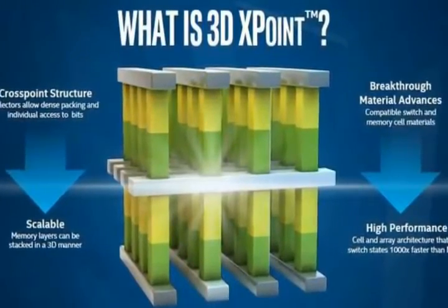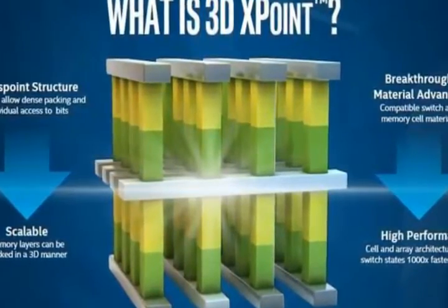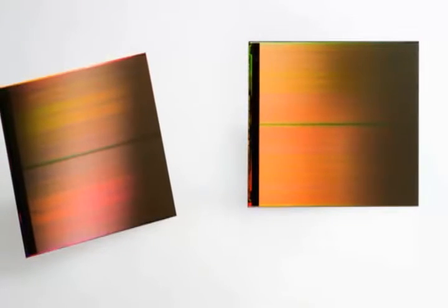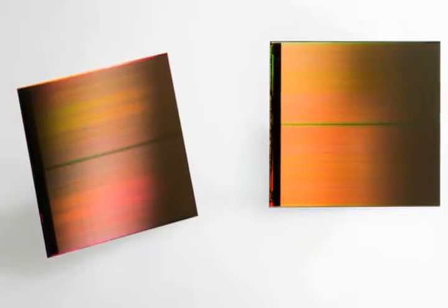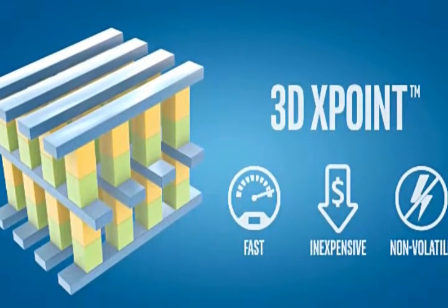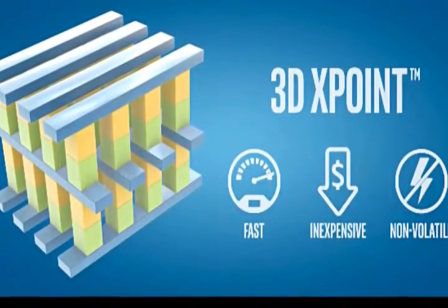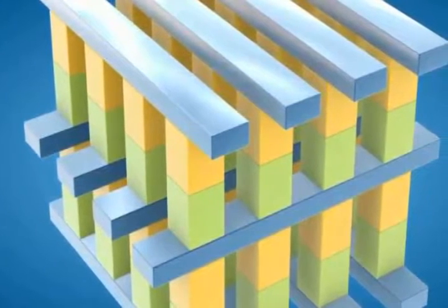Intel and Micron announced that they have developed a new method to store data that is denser, faster, and tougher than its competitors like solid-state drives. This new 3D XPoint memory is already in production. The company announced that this new category of non-volatile storage is 1000 times faster than the currently used NAND architecture used in SSDs and memory cards. This new class of memory can be used both as non-volatile as well as system memory.